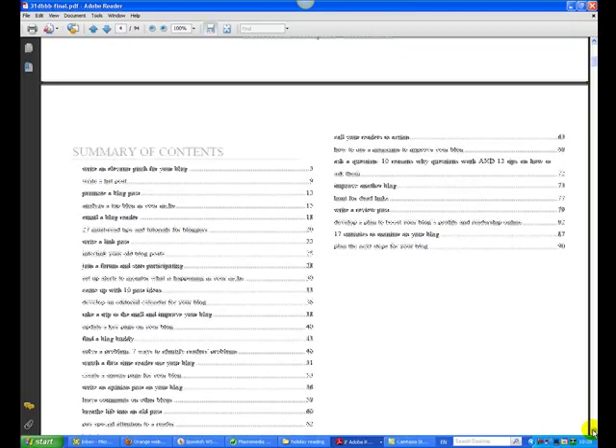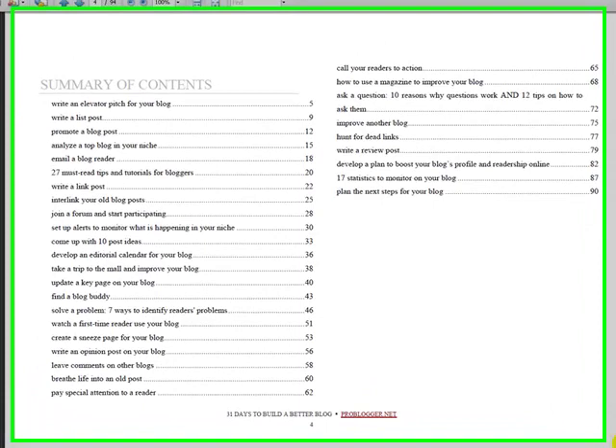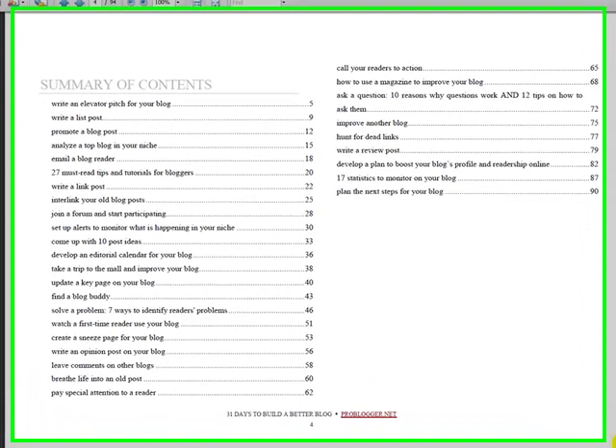Now this is the content page. Don't tell Darren because I'm not too sure if I should be sharing all of this, but here are the contents and you can start seeing the sorts of things he talks about. For example: '27 must-read tips and tutorials for bloggers,' 'Take a trip to the blogroll and improve your blog,' 'Find a blog buddy,' 'Run an opinion post on your blog' — all sorts of different things. Then it goes into detail on how to do each of those across the 31 days.